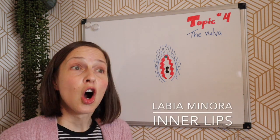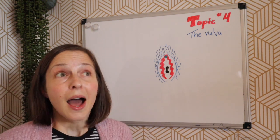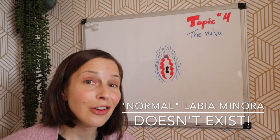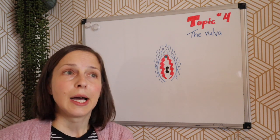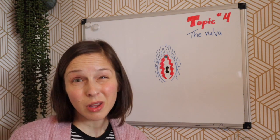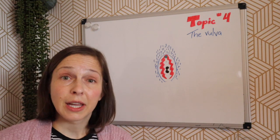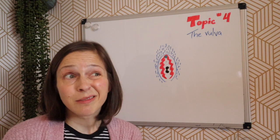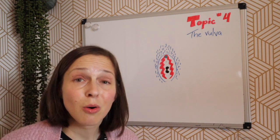The labia minora are within the labia majora, indicated by these red squiggly lines on the diagram. I made them squiggly because labia minora vary in size, color, and texture from person to person. The skin is often a little looser or floppier with some folds. Some people have very large or prominent labia minora, and sometimes people have barely any tissue there. It's not good or bad either way — everyone's a little different, and whatever is there is totally normal. Sometimes they're lopsided.